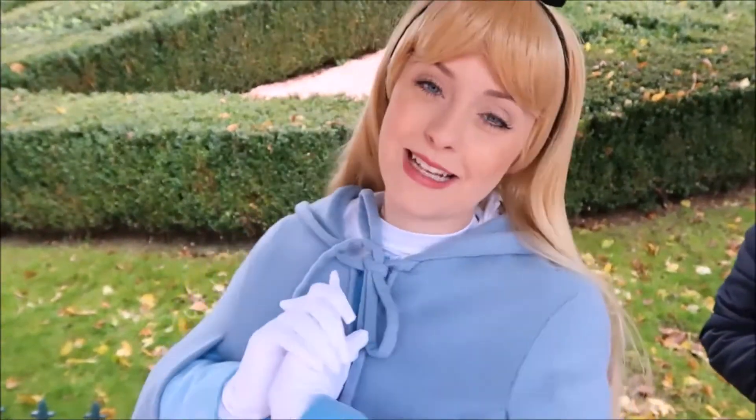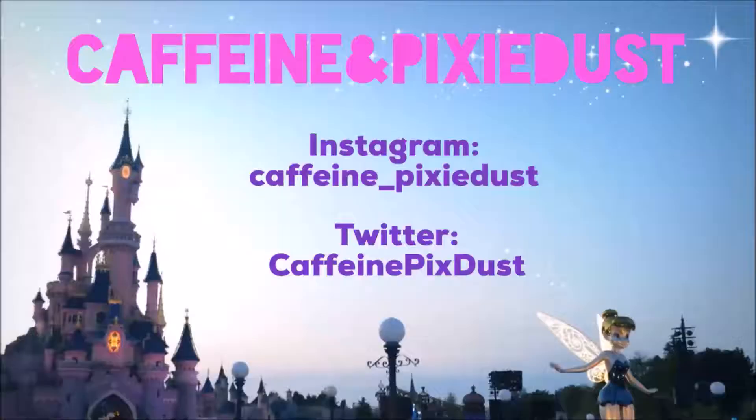Hello, you're watching Caffeine and Pixie Dust. Hello and welcome back to Caffeine and Pixie Dust. So today I got myself some magic mail and I thought you might be interested to see what I've ordered because I've ordered some more Disney ears.